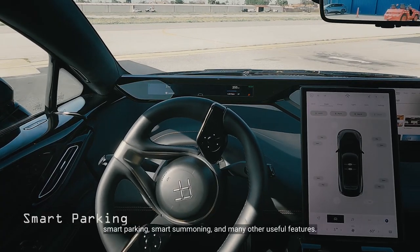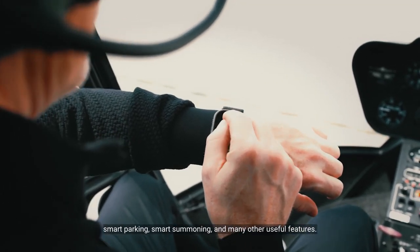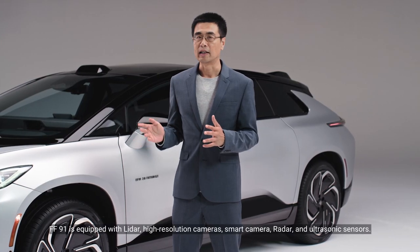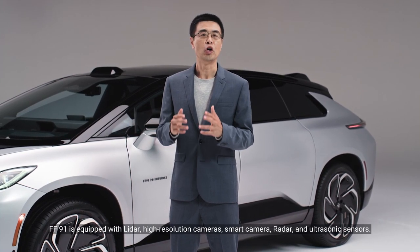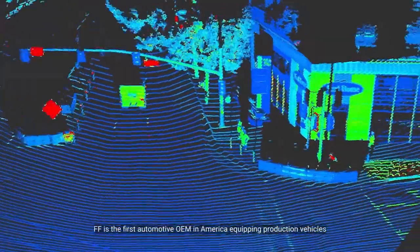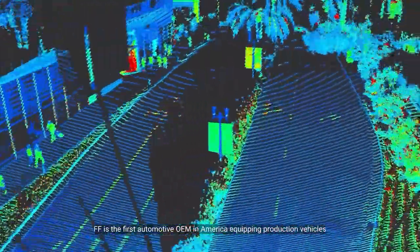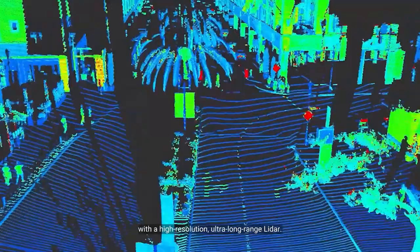Additional features include smart parking, smart summoning, and many other useful capabilities. FF91 is equipped with LiDAR, high-resolution cameras, smart camera, radar, and ultrasonic sensors. FF is the first automotive OEM in America equipping production vehicles with a high-resolution ultra-long-range LiDAR.